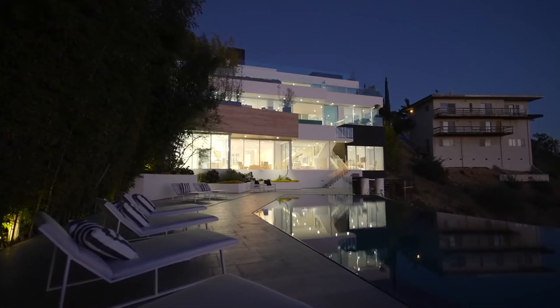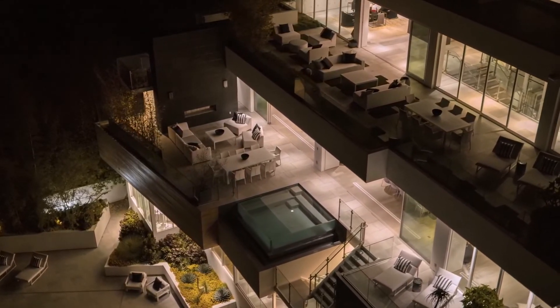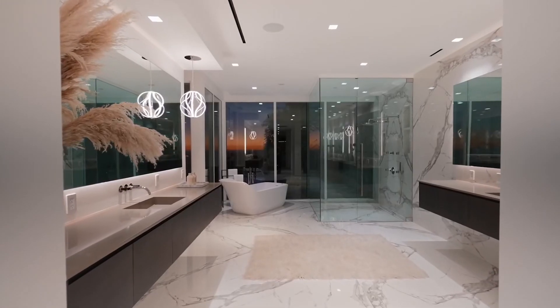Let me know what you thought about this home down in the comments below. If you enjoyed the video, don't forget to like and subscribe. And if you want to watch more, click on the video on the screen right now. Thank you for your time and have a nice day.